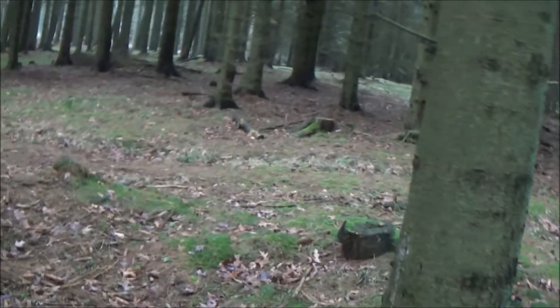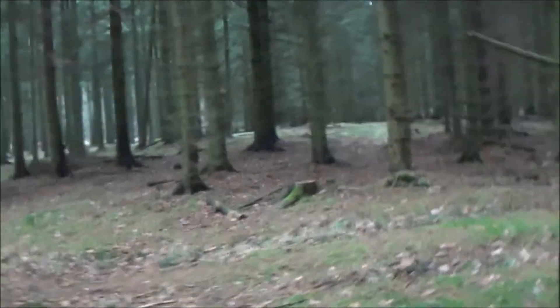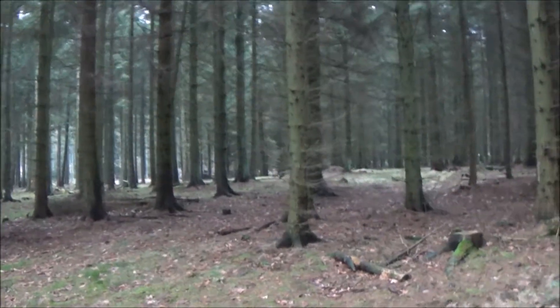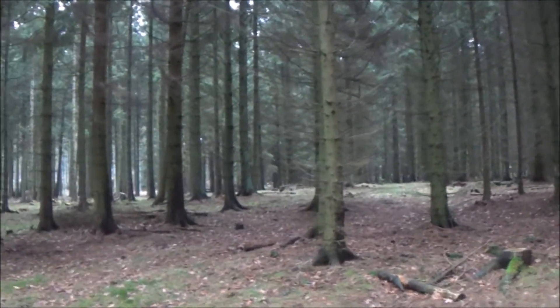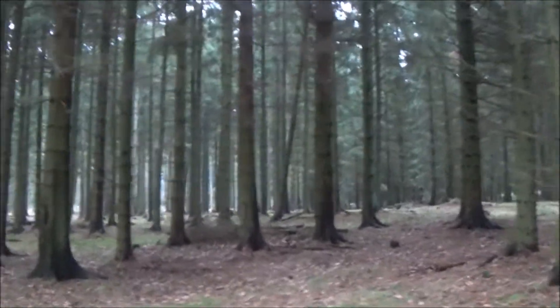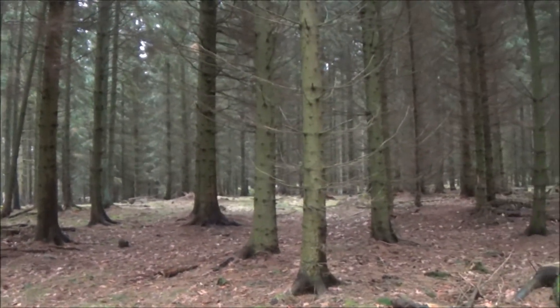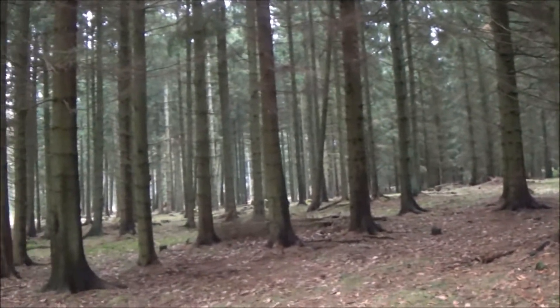We are just going over here because we are getting a bit close to the bison and we are in the middle of the wood now. When you are in the wood you have to be very careful. We have got a feeding station there as well and the bison are next to the path.